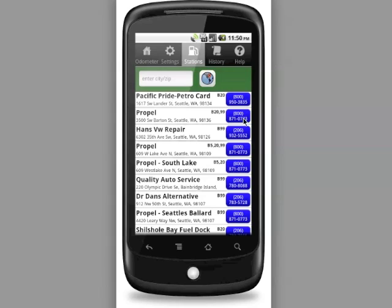It also gives you a quick link — a button on the right that allows you to call the biodiesel station, since not all stations are open 24 hours and you may want to call ahead. Some stations also carry fuel on a seasonal basis, so you might want to check beforehand for that reason too.